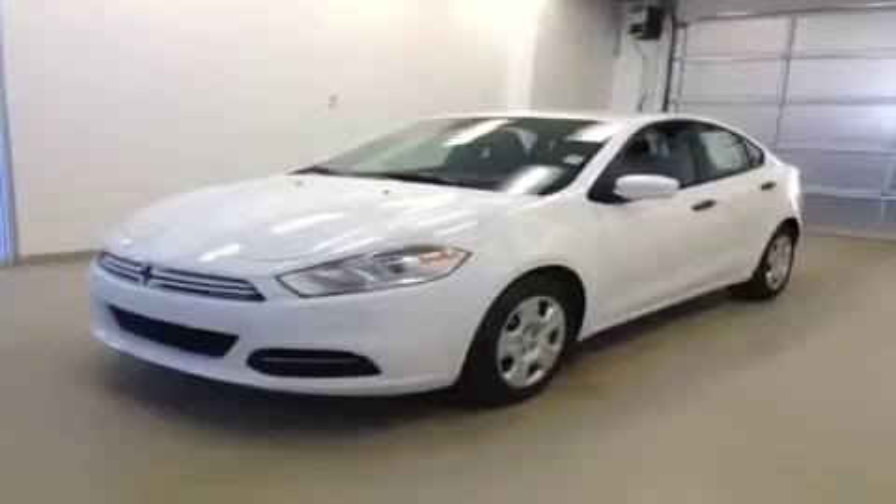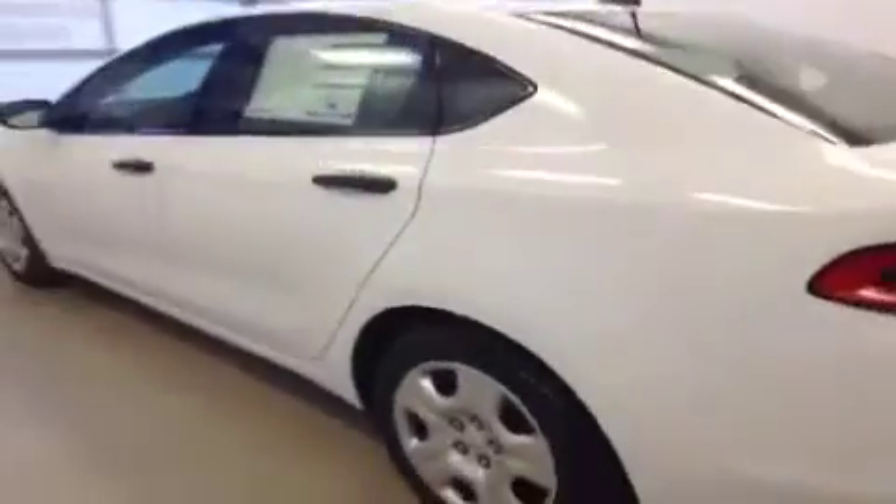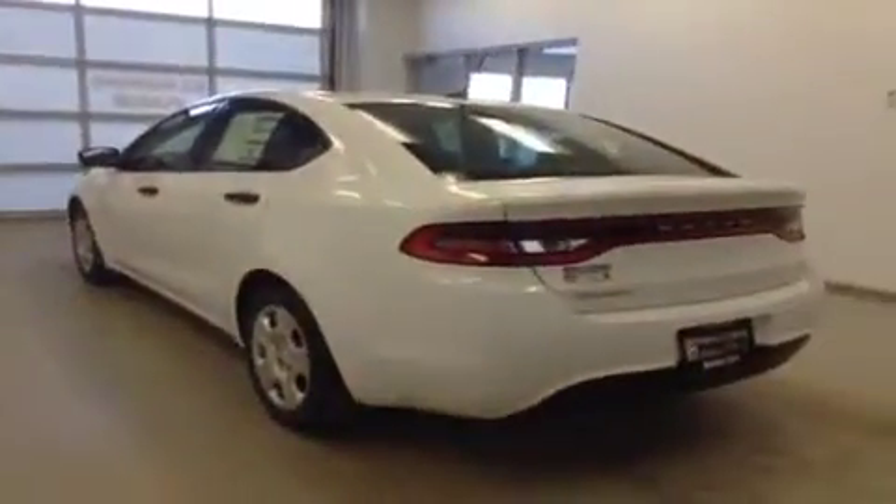This is stock number A4599, 2014 Dodge Dart SE, manual transmission, four-door sedan. Exterior color is bright white.